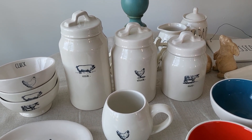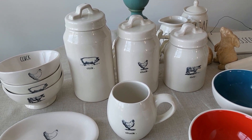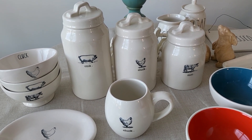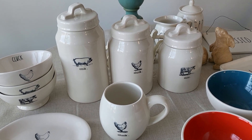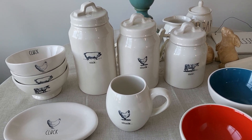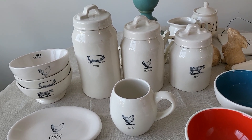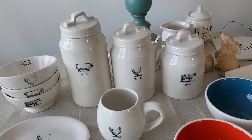Hey guys, welcome back to my channel. I wanted to show you the Rae Dunn pieces that I picked up from my mom's this weekend — she's kind of downsizing. I think she only collected because I was collecting, and it was something fun that we did together on the weekends, going to HomeGoods, TJ Maxx, and Marshalls to hunt for this stuff.